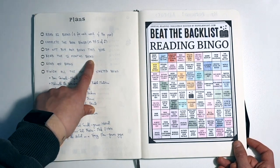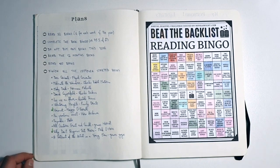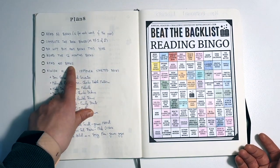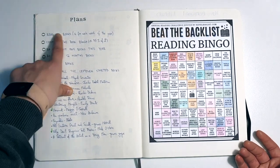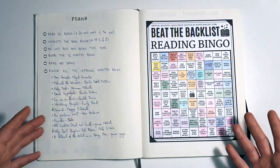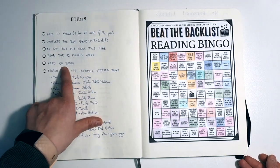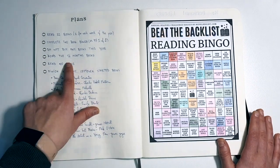Then I have the 12 books months. For those who don't know, at the beginning of the year I wrapped 12 books and each month I unwrap one of them. It's been really fun so far and I'm on track. Then the big goal for the year is to read 100 books. Reading 52 books is the important one I'm focusing on, but I really also want to read 100 books as a challenge to myself. I know I can read 52 books in a year — I've done that before — but I really want to push myself and see if I can manage to reach 100.